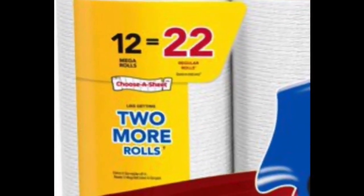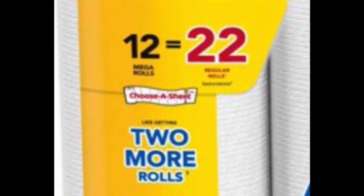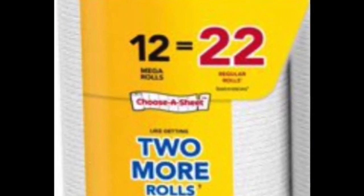If you buy 12 mega rolls of Scott paper towels, that's actually like 22 regular rolls, which — now follow me here — is like getting two more rolls for free. Not 10, but two somehow.